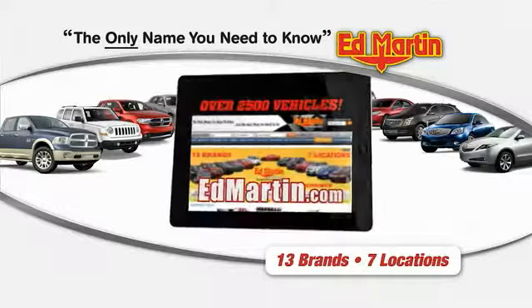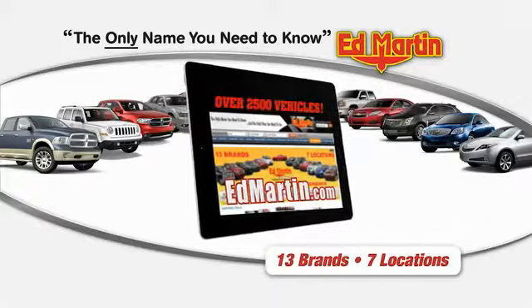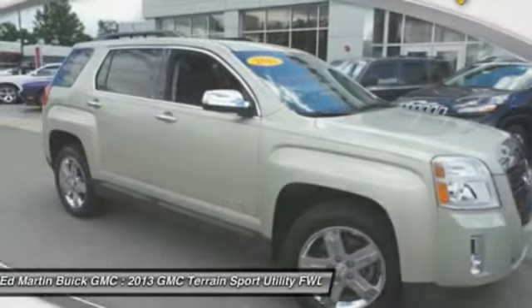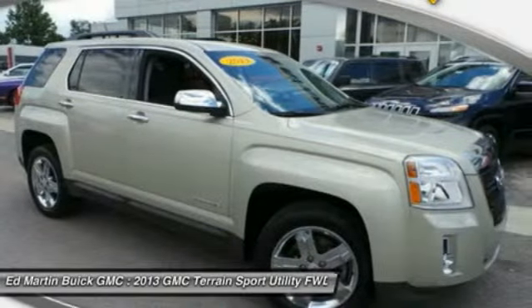Thank you for clicking our video. You can shop 2,500 more cars and trucks online. The 2013 Terrain. The GMC Terrain combines the benefits of a crossover with the style and functionality of an SUV.